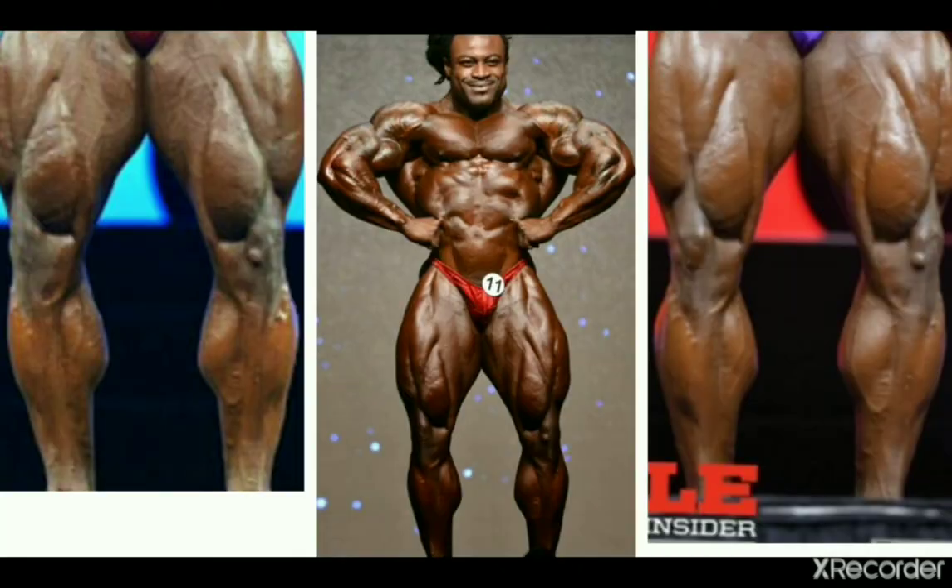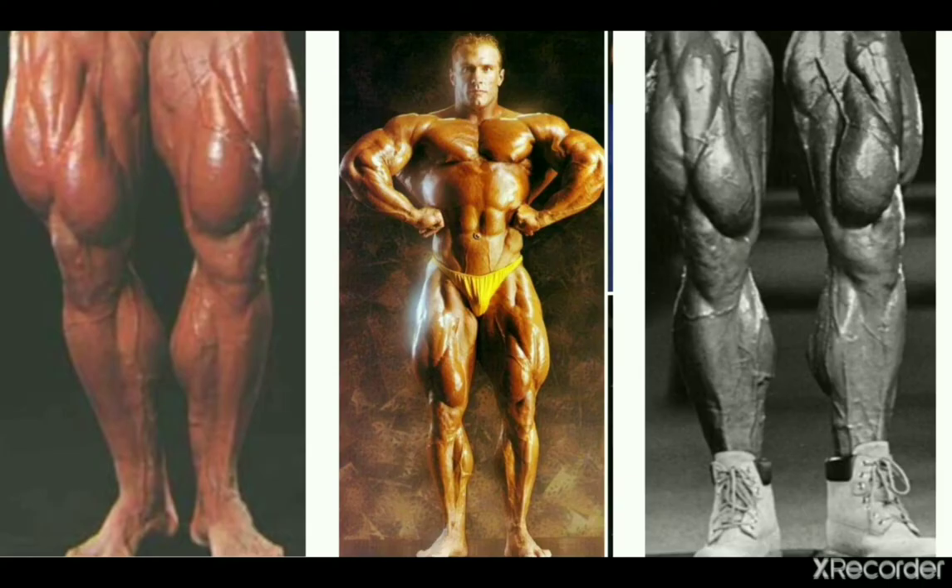Now a current bodybuilder, we have William Bonac, who doesn't have the most desirable low insertions either, but his calves are pretty large and well developed and they look nice too. Now we have Mike Francois, a mass monster from the 90s, with some very nice low insertions — a more pleasing shape than someone like William Bonac, for instance.